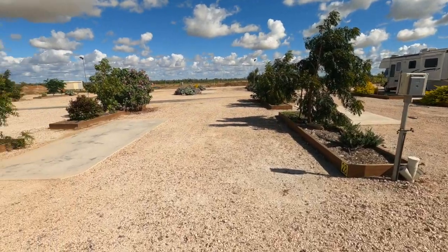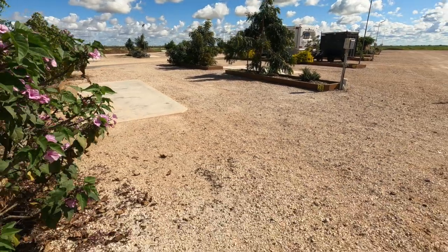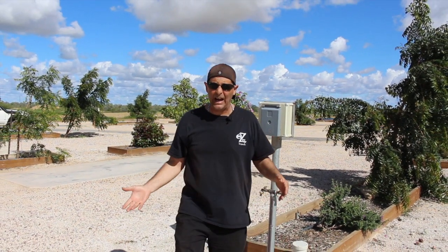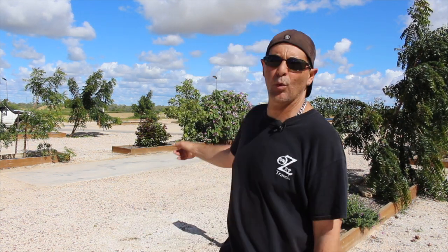Check out these campsites — they're a decent size, enough to put your van, your car, your awning — the whole lot — and you don't even have to unhook. You've got power right here: lift it up, plug it in. Make sure you turn on the fuses because sometimes they're left off. That's what happened to me — I went and checked the fuse box, turned it on, and voila, I had power. The slabs are brand new; it's a bit gravelly so just put your mat down.